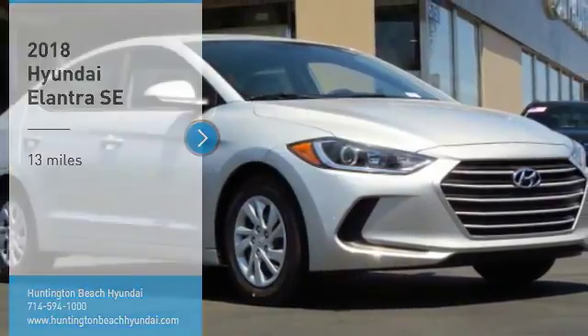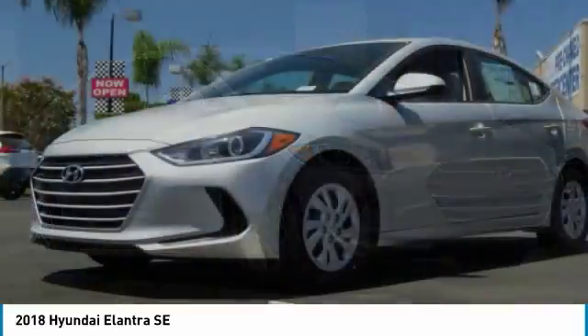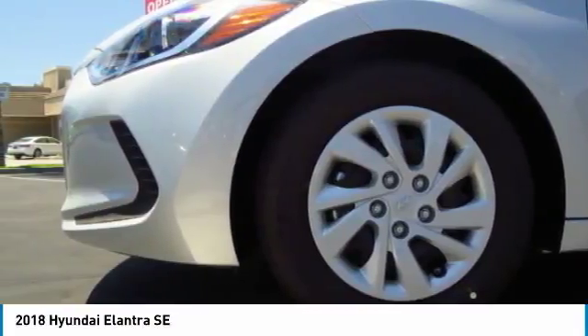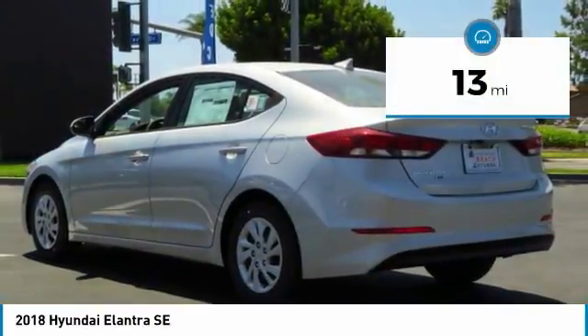You are going to love the 2018 Elantra. The Elantra boasts the most interior room in its class and gets an exceptional 35 miles per gallon. With its luxurious standard features, the Elantra is an easy choice. This vehicle has less than 100 miles.